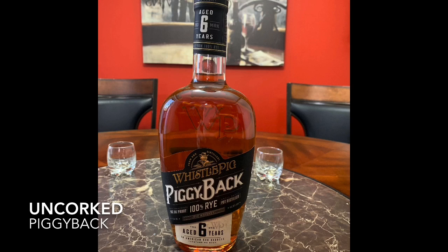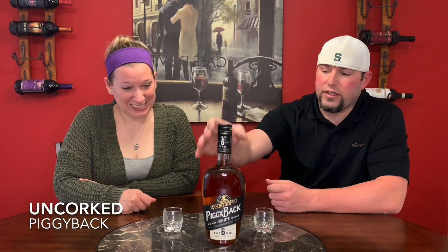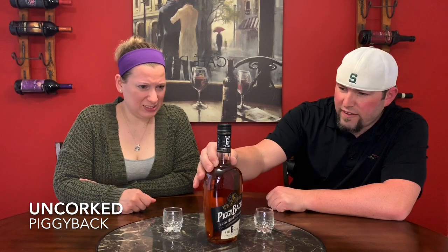Welcome to another episode of Quarantined Uncorking. Today we have the Piggyback from WhistlePig. It's 100% rye whiskey, aged 6 years. The alcohol content is 96.56 proof — they got very specific on that one. According to the bottle, WhistlePig has been around from 1956 to 2018 and continuing.